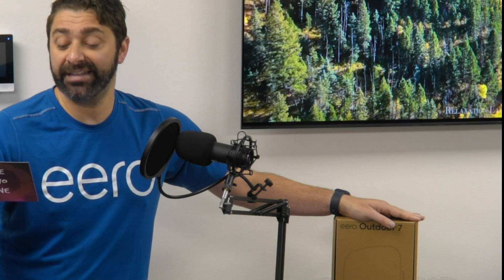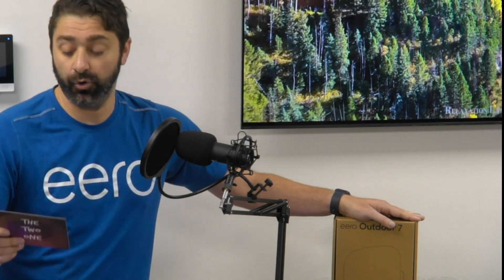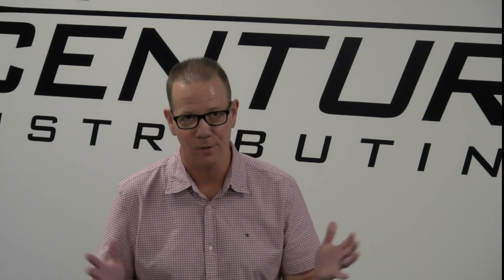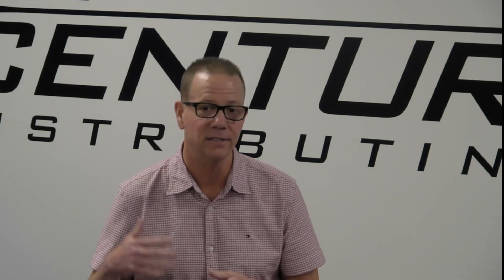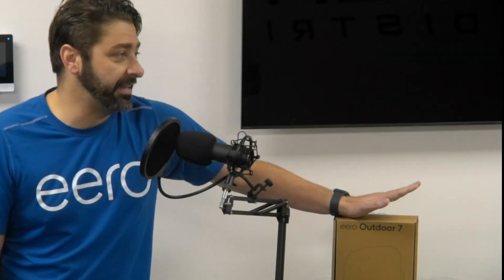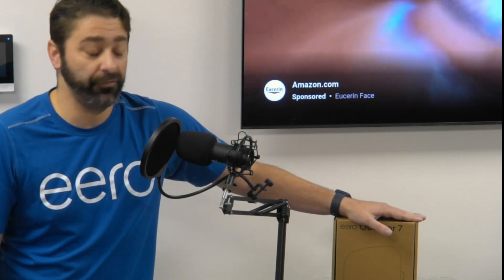What is the IP rating of the Eero Outdoor 7? It's IP66 rated. If you don't know what that means, it's basically impervious to rain, dust, sun, and wind. It'll work down to negative 40 degrees Fahrenheit and up to 131 degrees Fahrenheit. So in the Southeast, we're perfectly fine selling that in any conditions. We finally have an Eero product that is rated for outdoor, and we're very, very happy to have this. You could pretty much put it anywhere outside.